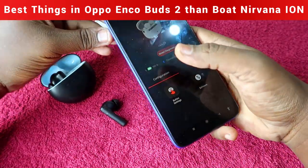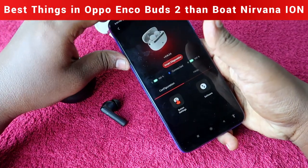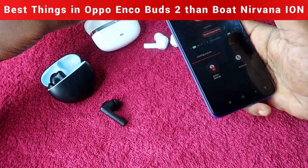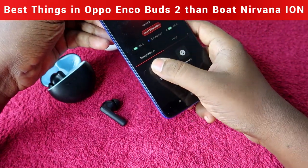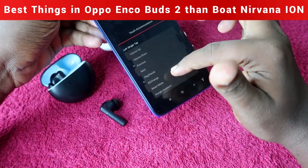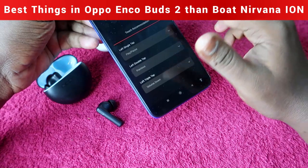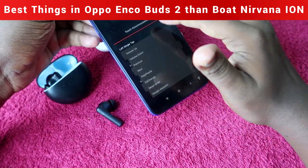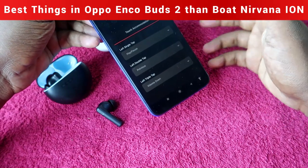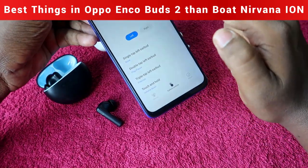The Boat Nirvana Ion uses the Boat Hearables app. In this app, you can see only the left and right earbud battery percentages — you cannot see the charging case battery percentage, though Google Fast Pair helps with that. The app also shows button settings customization, but you cannot disable any individual function. For example, if you want to disable single tap to avoid accidental triggers, that's not possible — you can only reassign functions, not disable them. The Hey Melody app allows full disabling of functions.